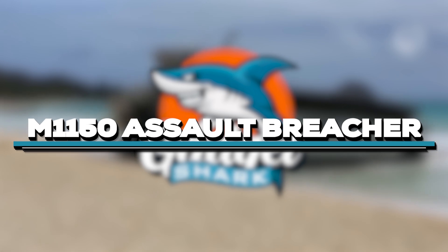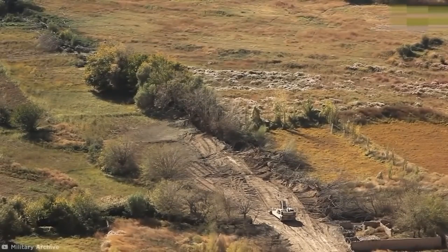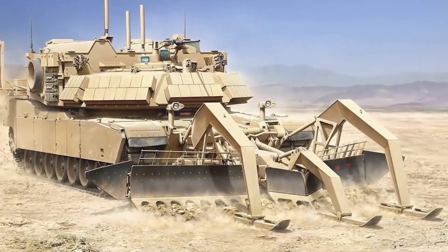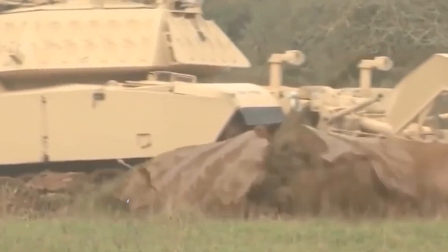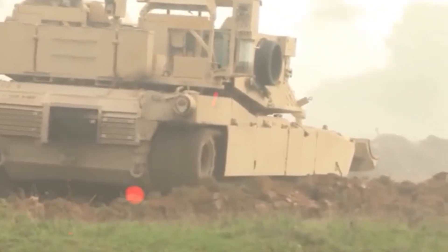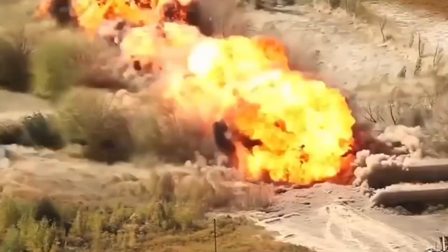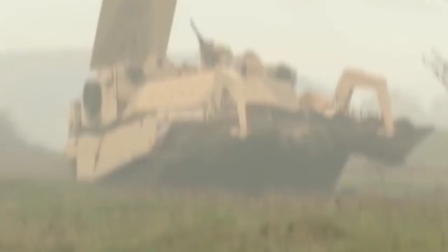Coming in at number 8 is the M-1150 Assault Breacher, an essential armored vehicle for breaking through enemy lines. Nicknamed the Breacher or the Shredder, it clears minefields and obstacles with 7,000 pounds of explosives. Plans for an unmanned robotic version are underway, marking its significance as a key asset on the modern battlefield, saving lives during counterterrorism operations.